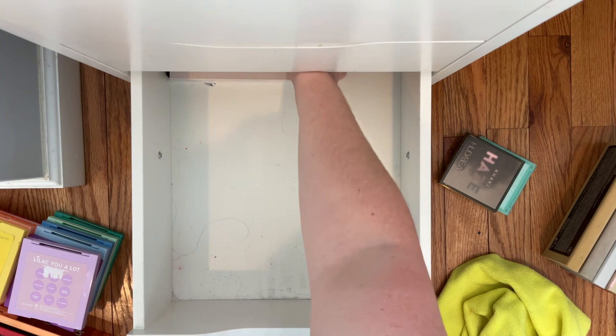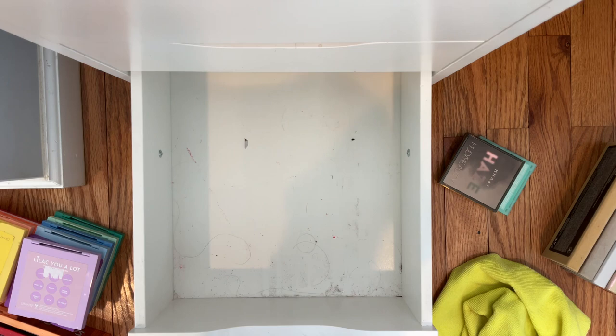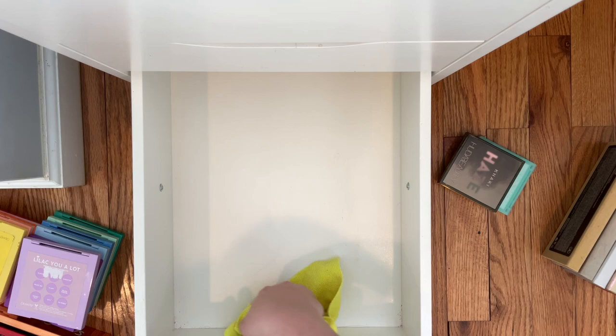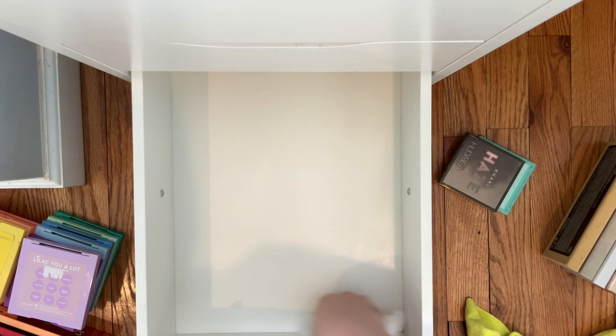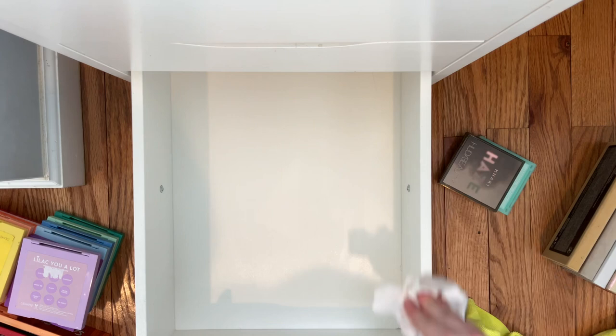Okay so yeah, this one's like really really bad, it really needs to be cleaned. Now that it's all nice and clean I'm gonna put everything back.